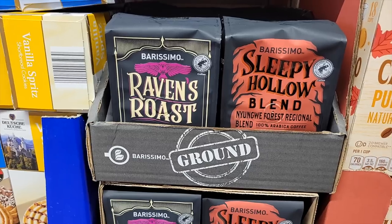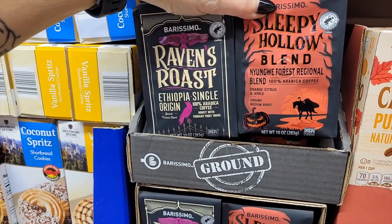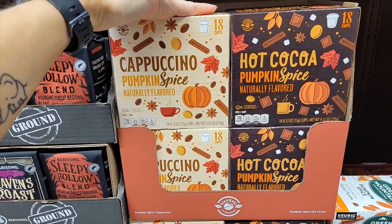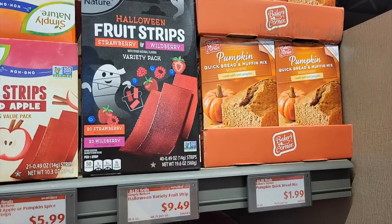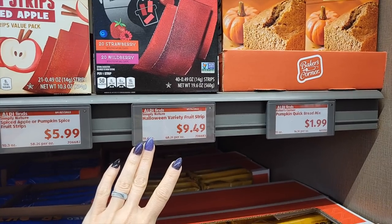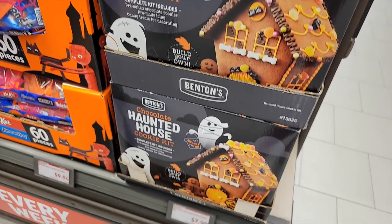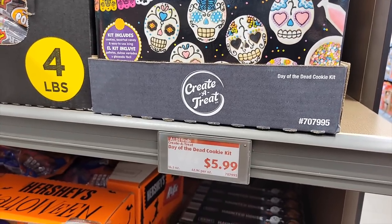This is a killer deal. Y'all know this is my favorite time of year — how freaking cute are these coffees, Raven's Roast and Sleepy Hollow Blend? Those are $4.99. And then they have a Cappuccino Pumpkin Spice and Hot Cocoa Pumpkin Spice for $5.79. They have the Halloween Fruit Strips, Strawberry and Wildberry Variety Pack — you get 40 for $9.49. The Pumpkin Quick Bread is $1.99. They have a Chocolate Haunted House Cookie Kit for $7.99, so cute. And they have the Day of the Dead Cookies for $5.99.